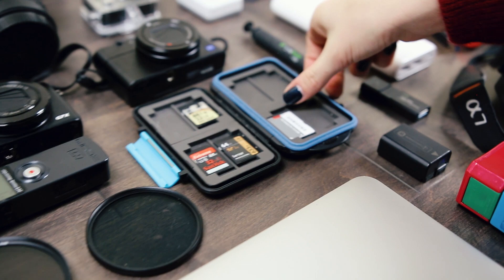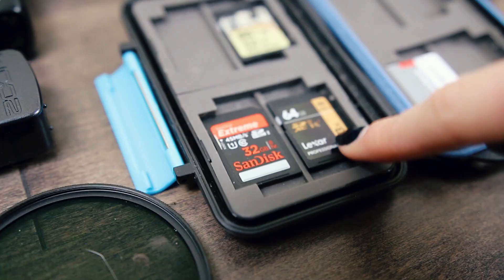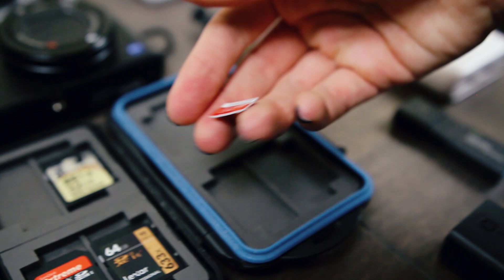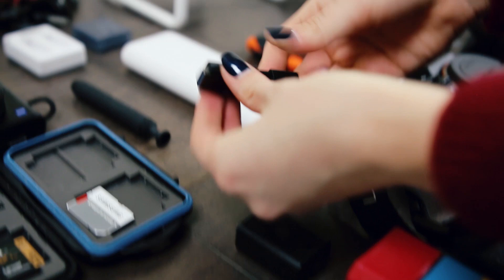SD card holder — this is a waterproof Pelican case that I carry my SD cards in. There are more SD cards scattered in my cameras. The Lexar Professional 64 gigs is a really good one — I have a couple of those. The SanDisk is pretty good as well. These are the mini SD cards — that's a Samsung 64 gigabyte card. This is a cleaning pen that I use to clean the lenses and keep them nice and clean. I also just carry a USB with me.